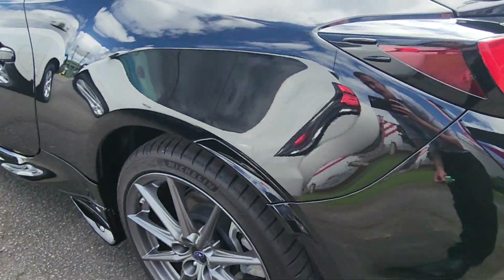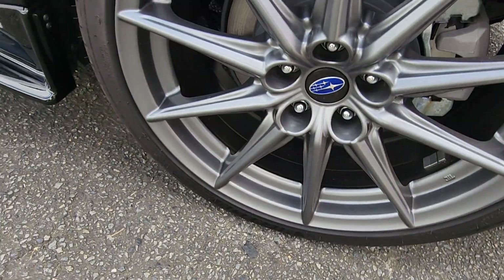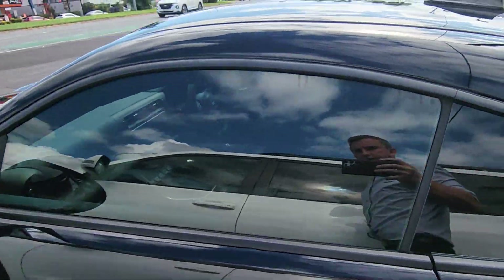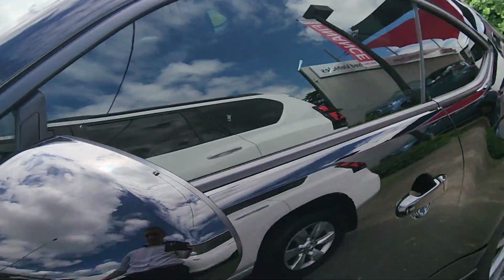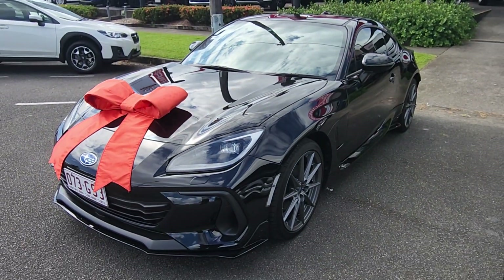Cannot wait for this thing to get down to you. Thank you again for all your help and for choosing us — very much appreciated. This is one good-looking car, that is for sure. Thanks again Daria, can't wait for it to land safely!